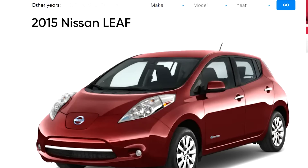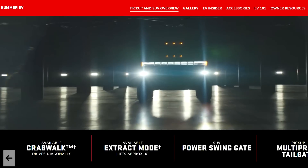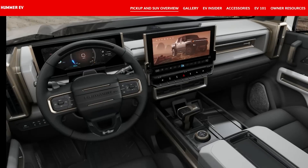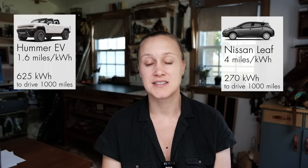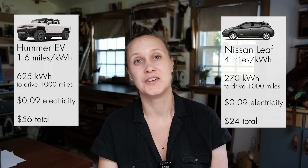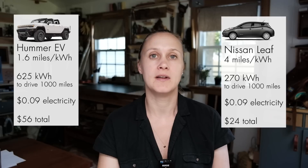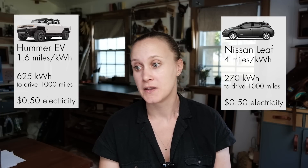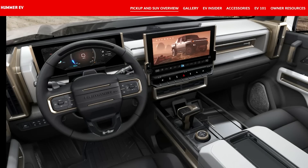The Nissan Leaf is a small, light, rather aerodynamic car, so it gets good efficiency. But let's look at another EV that's not quite as efficient. The Hummer EV gets 1.6 miles per kilowatt hour. Compare that to our 3.7 — suddenly it would cost 625 kilowatt hours to drive 1,000 miles. At home that would cost $56 — a little more than twice our cost. But if you're charging at a public station at around 50 cents per kilowatt hour, the cost would be more like $312 for the same distance.